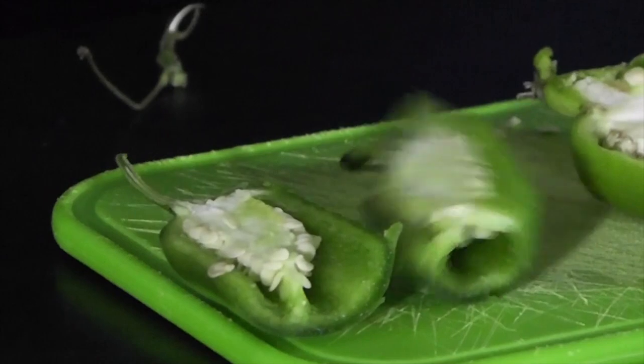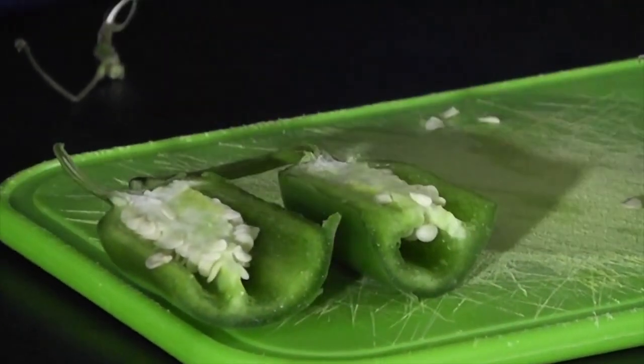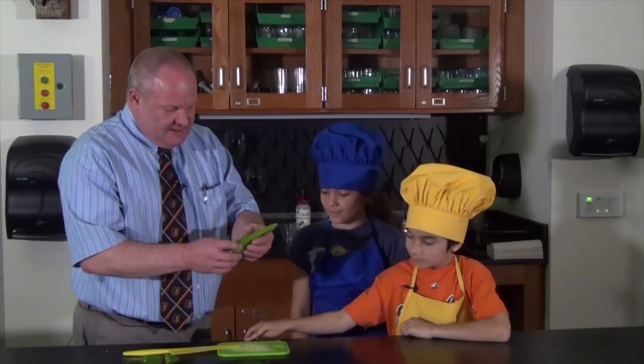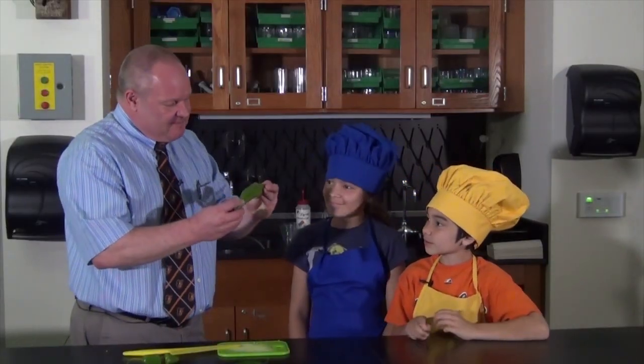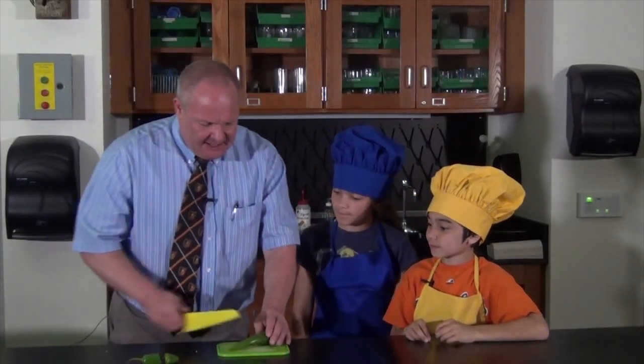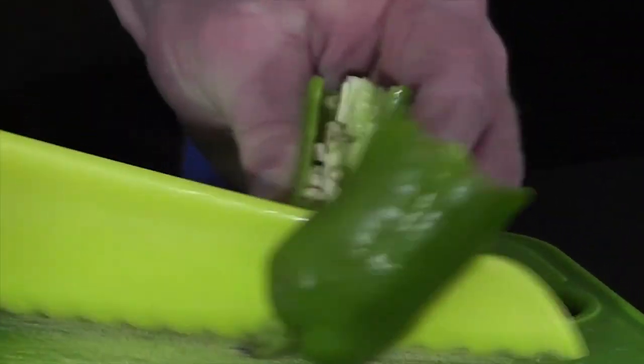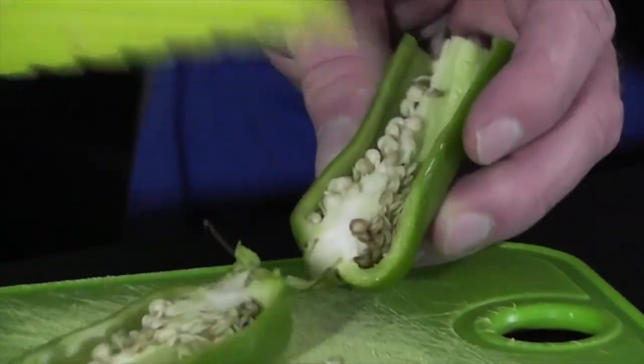I bet you've seen one of these before, haven't you? Jalapeño pepper. Think it's very hot? Yeah. And it's actually the seeds in there that cause the heat. The jalapeño pepper runs between 2,500 and 8,000 Scoville units. This one here is called an Anaheim pepper, and it's a little milder. It runs about 2,500 Scoville units — so it has a little bit of a kick, but not too much.